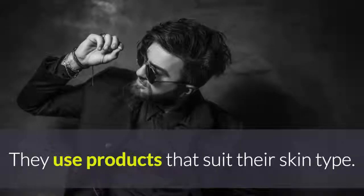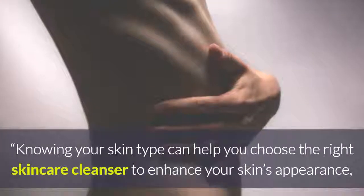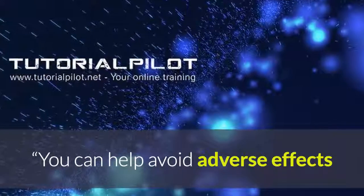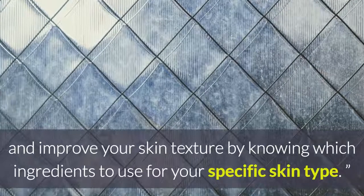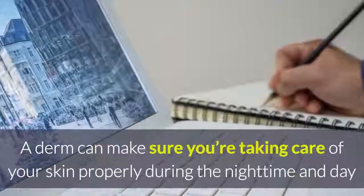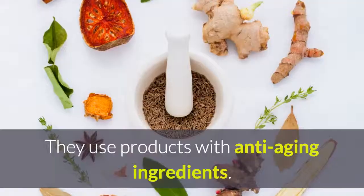They use products that suit their skin type. If you have dry skin, you shouldn't use the same type of cleansing products as someone with oily skin. Knowing your skin type can help you choose the right skincare cleanser to enhance your skin's appearance, says Joshua Fox, MD. You can help avoid adverse effects and improve your skin texture by knowing which ingredients to use for your specific skin type. If you aren't sure of your skin type, consider making an appointment with a dermatologist, who can make sure you're taking care of your skin properly day and night, and check for any signs of skin cancer.